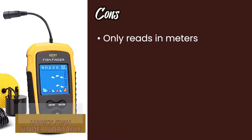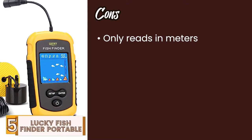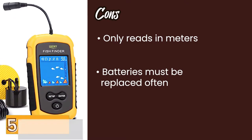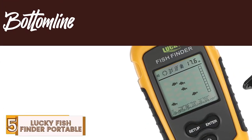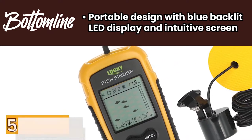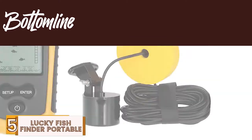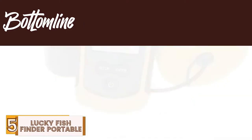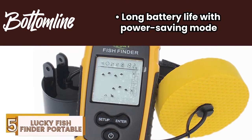However, it only reads in meters and cannot be changed to feet, and batteries must be replaced often — a rechargeable battery would have been preferable. Bottom line is, it has a portable design with blue backlit LED display and intuitive screen. It's specific for kayak fishing but works perfectly for other uses, and it has a long battery life with power-saving mode.